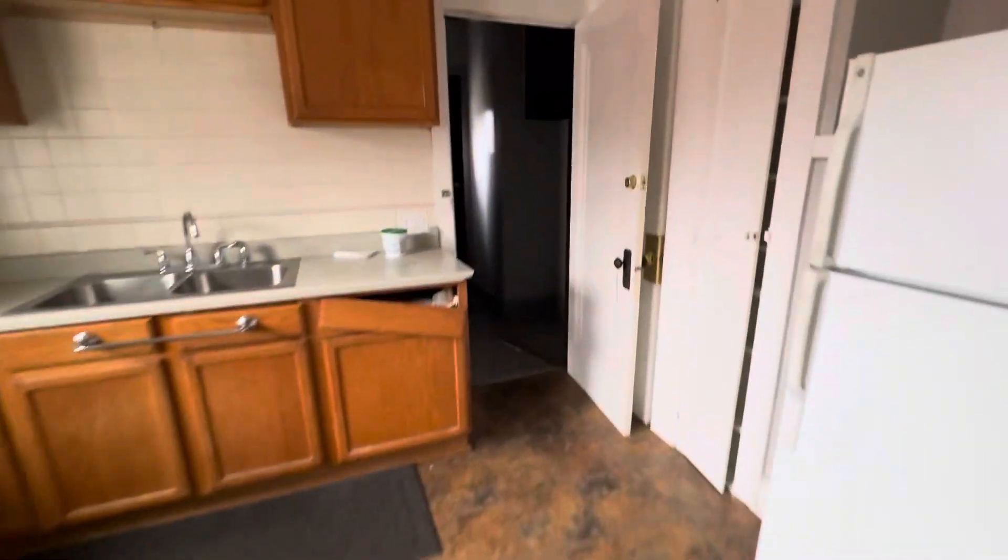This goes up to the attic. The steps need some work, but you have a nice full attic that looks dry — that's the good thing.